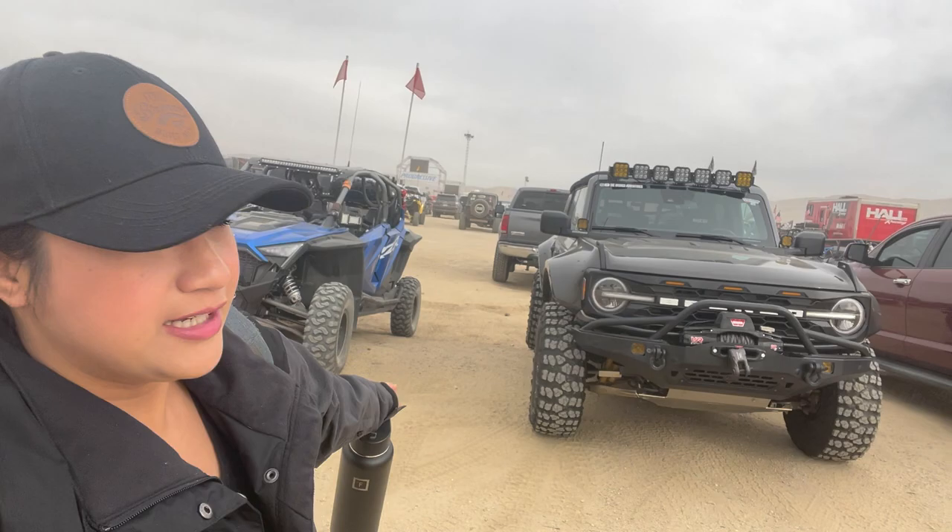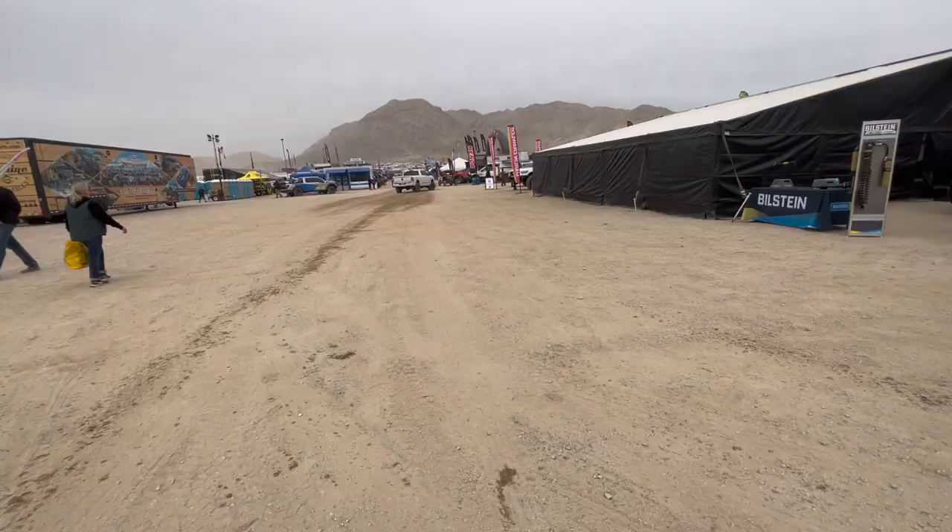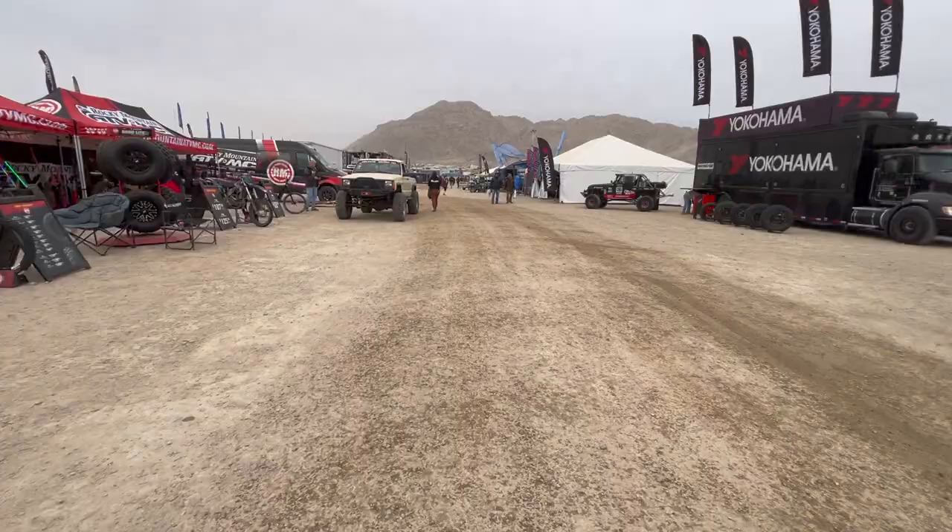So we made it! We found good parking right next to all these side-by-sides. We made it in, guys. Here's the Firestone booth right here.